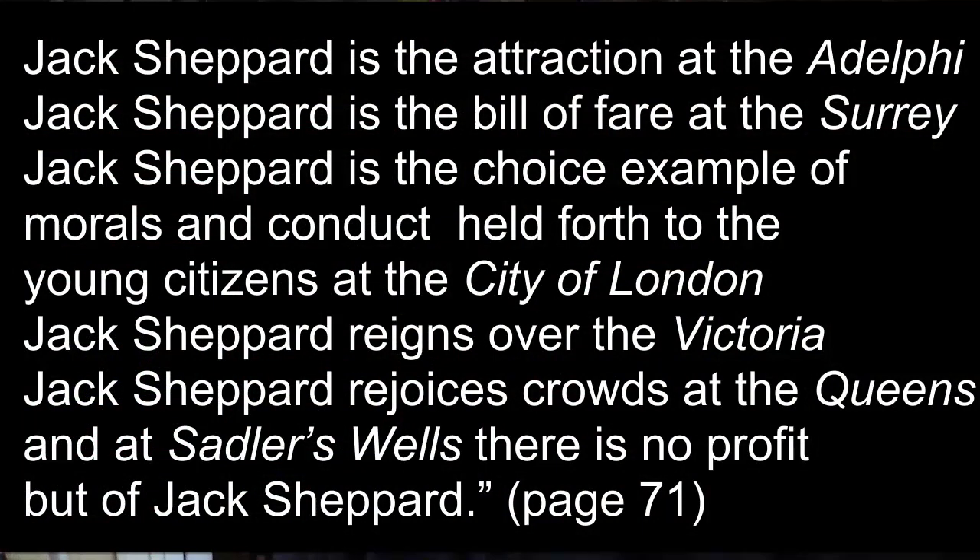The play Jack Sheppard, which was already being put on in nine different theatres simultaneously — nine different versions of the play. 'Jack Sheppard, have you seen, have you been to see Jack Sheppard?' — these were the words on everyone's lips in the winter of 1839, as 'constant crowds and starers' gathered round posters for the play. John Forster noted the phenomenon with mounting annoyance: 'Jack Sheppard is the attraction at the Adelphi. Jack Sheppard is the bill of fare at the Surrey. Jack Sheppard reigns over the Victoria. Jack Sheppard rejoices crowds at the Queen's and at Sadler's Wells — there is no profit but of Jack Sheppard.'